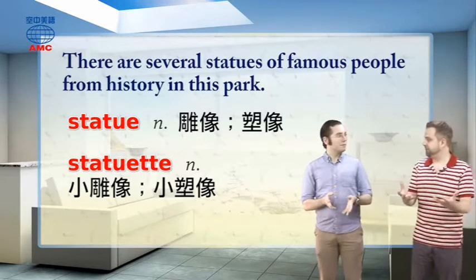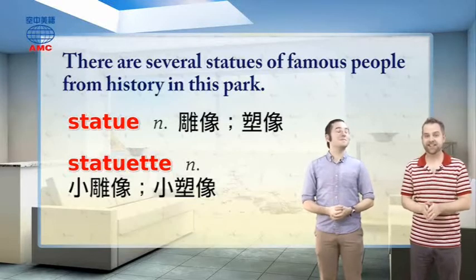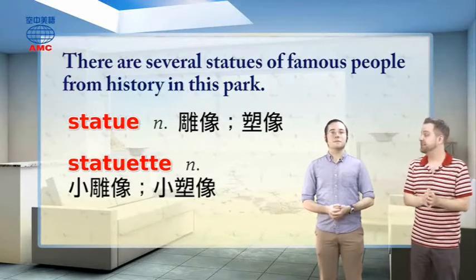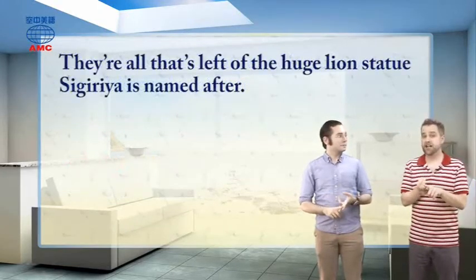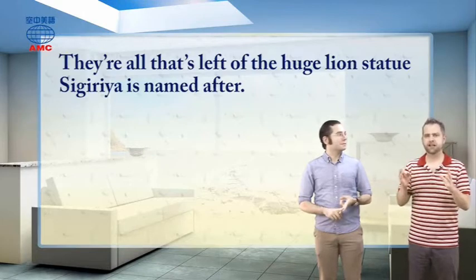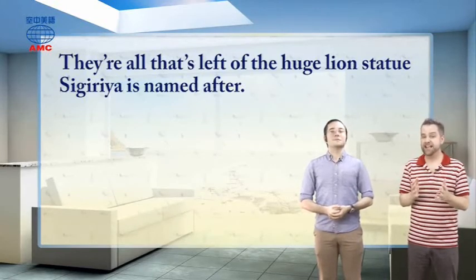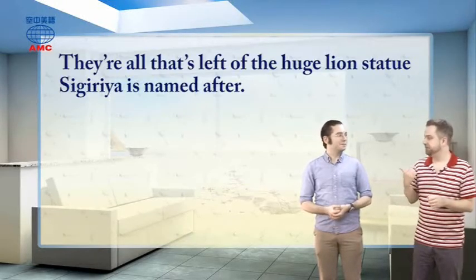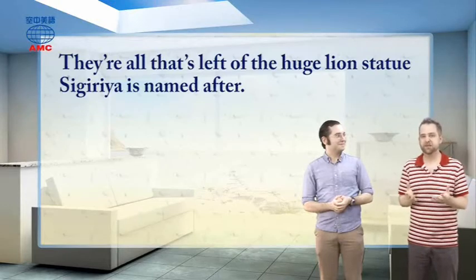It's kind of a shame that the full lion statue isn't there anymore — it would have been really impressive, like a hundred-foot-tall lion just sitting there. Taiwan has some really big statues, which is one of the things I like about being here — the big Buddha statues, the big god statues like the ones in Lotus Lake in Zuoying around Kaohsiung, and some really big Guanggong statues in Taichung. England doesn't quite have huge statues in the same way — the UK doesn't have anything like the Statue of Liberty or Mount Rushmore.